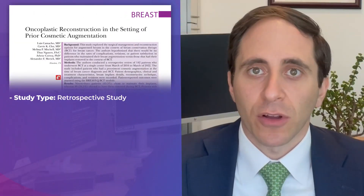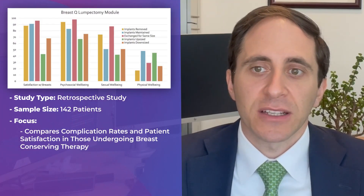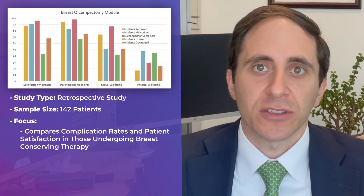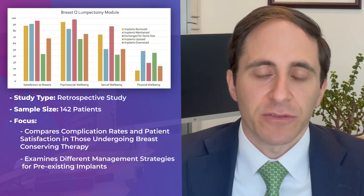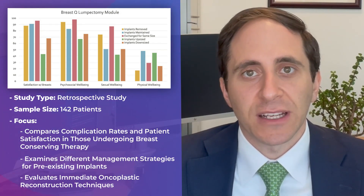This is a retrospective study of a large sample of patients — 142 — at a high-volume center, and compares complication rates and patient satisfaction in those undergoing breast-conserving therapy based on different management strategies for their pre-existing implants as well as different oncoplastic reconstruction techniques.